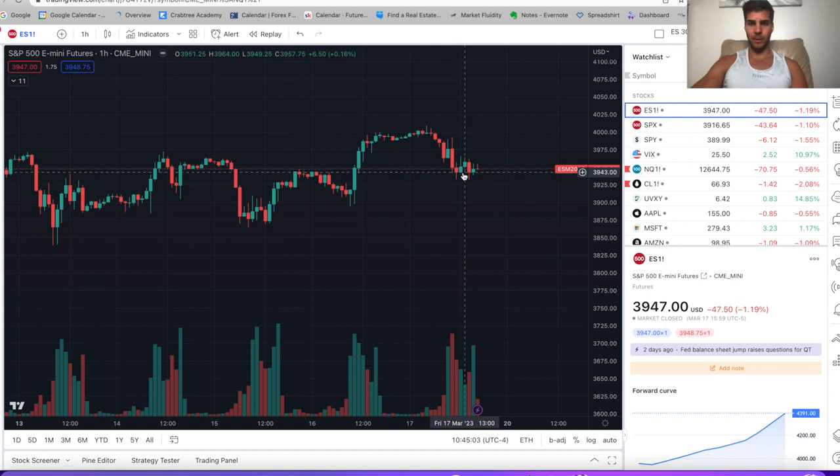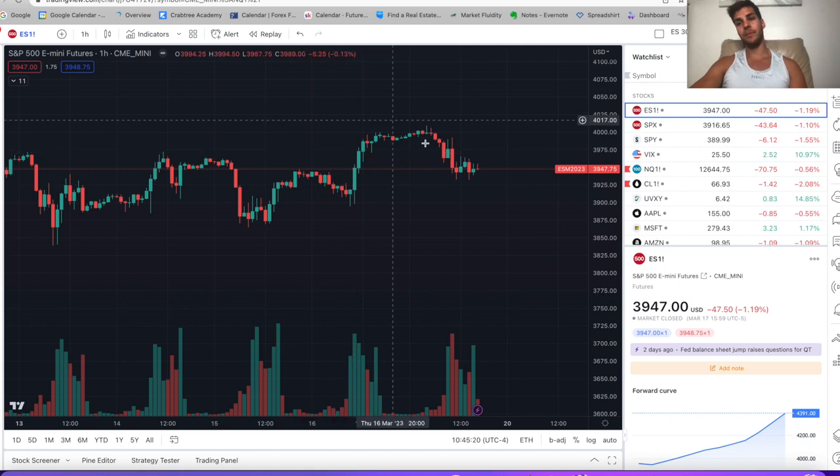Friday we sold off, based, and made a higher low again at the 3940 to 3950 area. Previous lows here at 3920, other lows here at the 3870s, and then the actual low here at 3840. So as you can see: bouncing up, higher low, higher low, higher low.